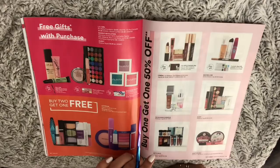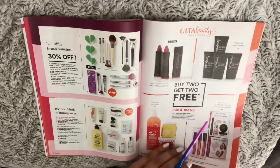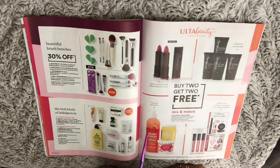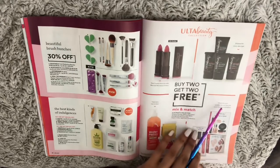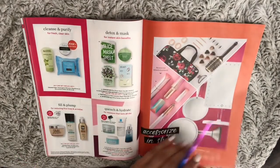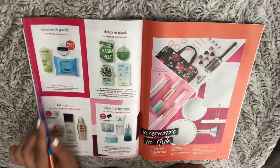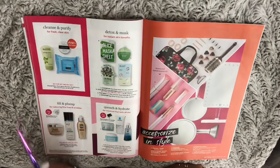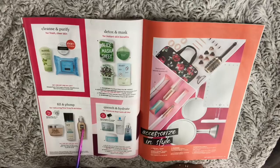Free gifts with purchase! Mix and match Ulta Beauty collection — buy two get two free. Detox and mask, cleanse and purify — I have this one. Also the Pia Vino cleanser exfoliator, and fill and plump for reducing fine lines and wrinkles — I have this one too, I finished it already.